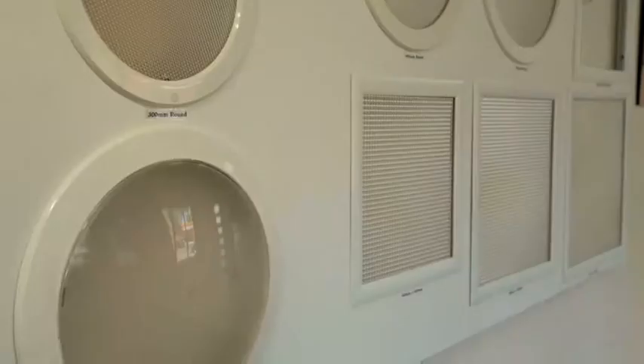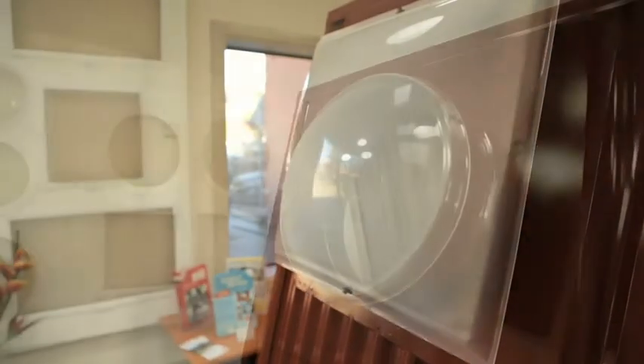A Direct Skylight can be fully installed by qualified installers in just two hours. Or you can choose a do-it-yourself kit. Direct Skylights are manufactured right here in Adelaide and tested to all Australian standards.